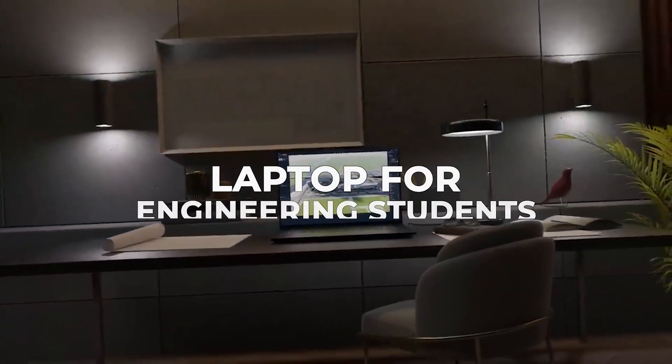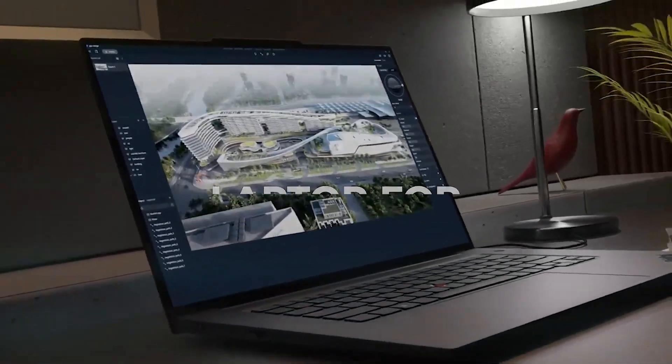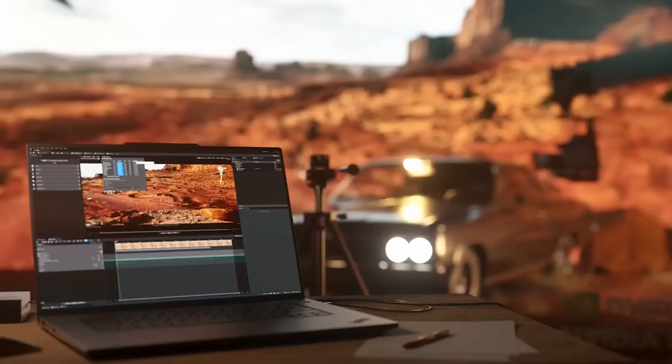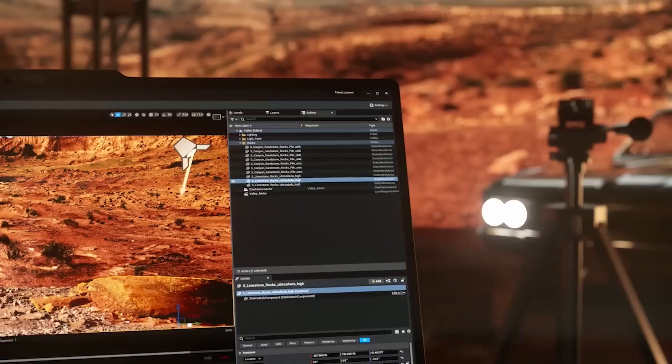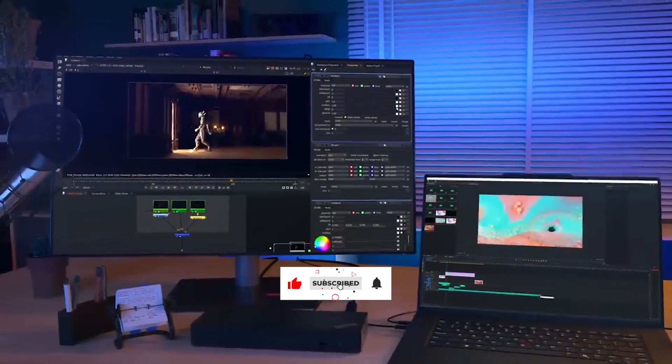If you're an engineering student gearing up for the academic grind in 2025, choosing the right laptop isn't just a checklist item — it's a strategic move. So let's walk through five standout laptops, from workstation class beasts to efficient multitaskers, to figure out which one fits your engineering journey best.